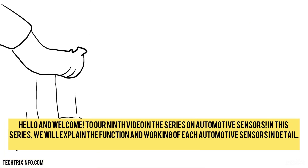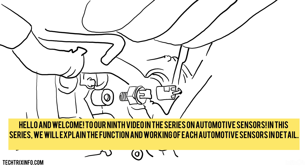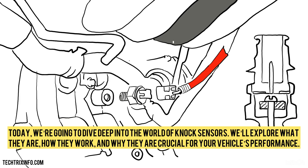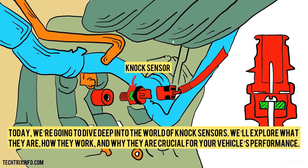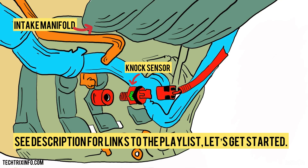Hello and welcome to our ninth video in the series on automotive sensors. In this series, we will explain the function and working of each automotive sensor in detail. Today, we're going to dive deep into the world of knock sensors. We'll explore what they are, how they work, and why they are crucial for your vehicle's performance. Let's get started.